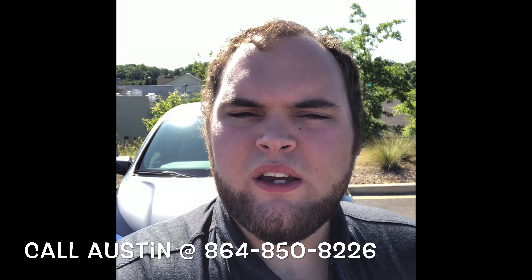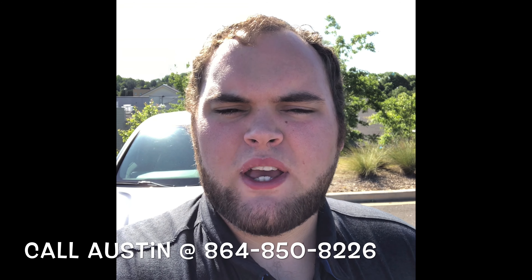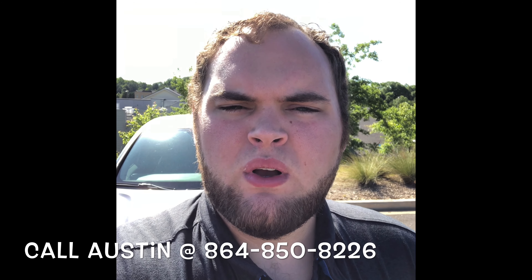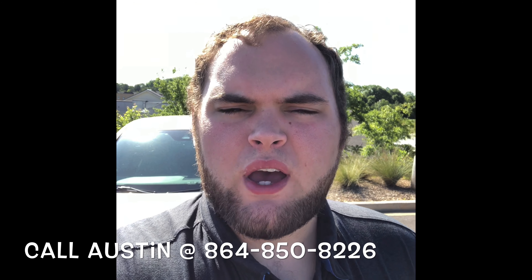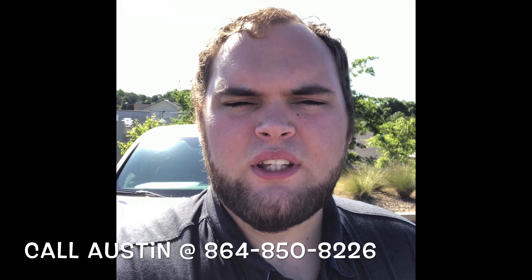Hey Kristen, my name is Austin and on behalf of Truecar, I'll be your assigned sales consultant. I just wanted to take a quick second to introduce myself to you, as well as make myself available and see if you had any questions on the brand new 2020 Honda Odyssey EX.